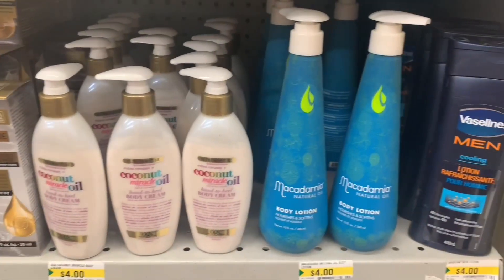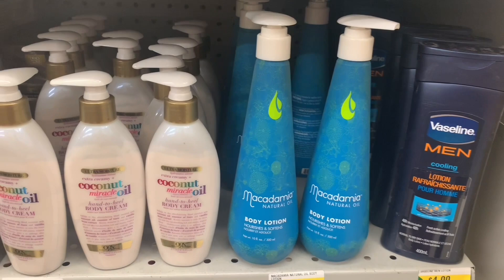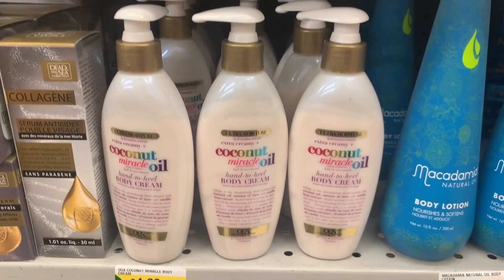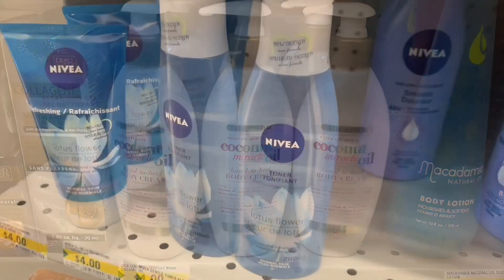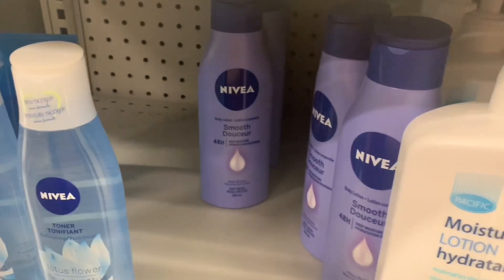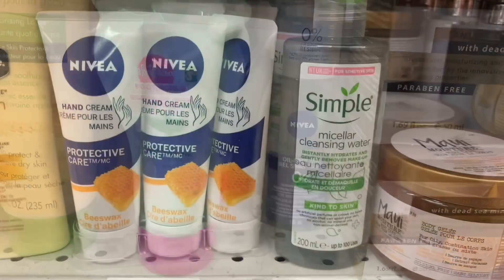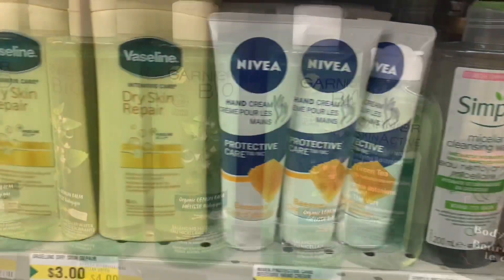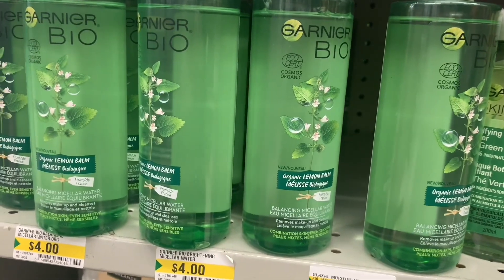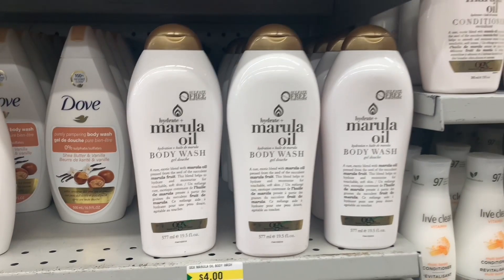And it was a day for name brand finds — crazy finds. So we had some OGX body lotion or body cream. Then we had some macadamia oil — I've never tried that, I think it's a hair product but it could be for body as well. Lots of Nivea. I've been finding so many Nivea finds lately at Dollarama — it's a lot cheaper to buy it here than at other stores. Simple Skincare. Garnier Bio.